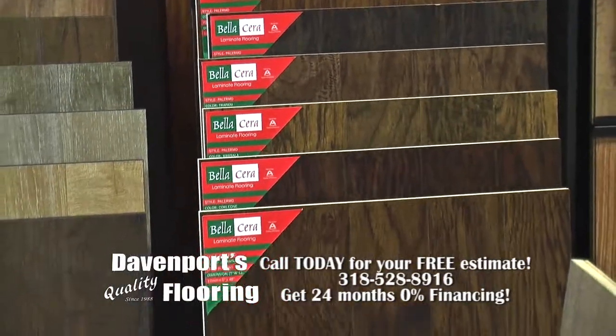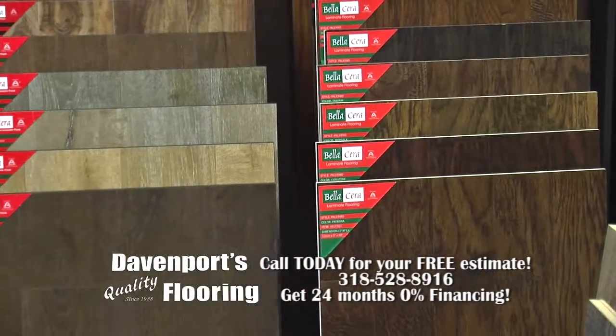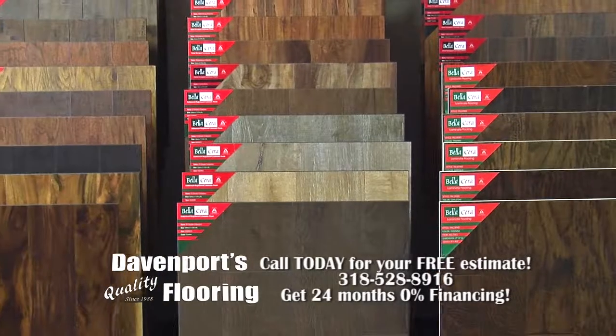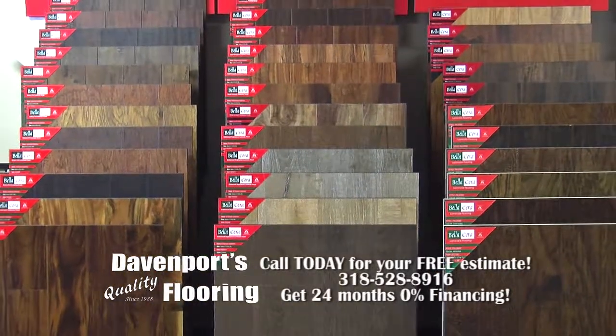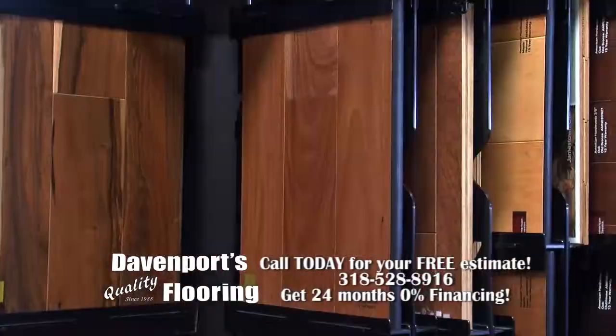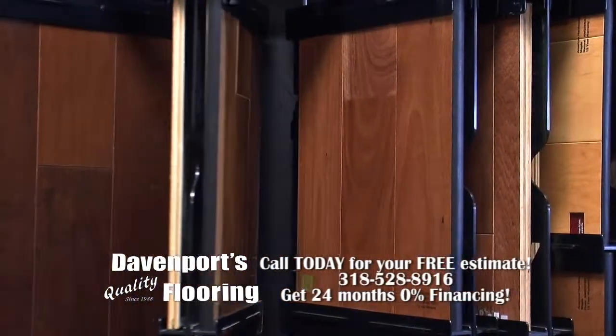The Belisera line is an excellent laminate product. It holds up very well, looks good, and performs well. Some of the advantages of laminates are that they're looking more wood-like and they're lasting a long time.